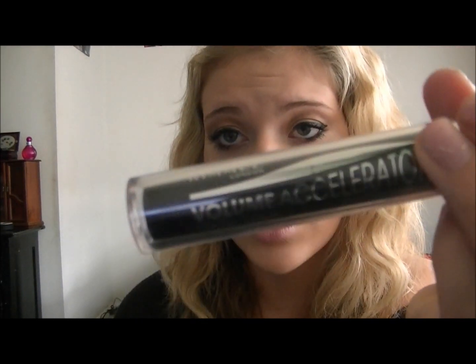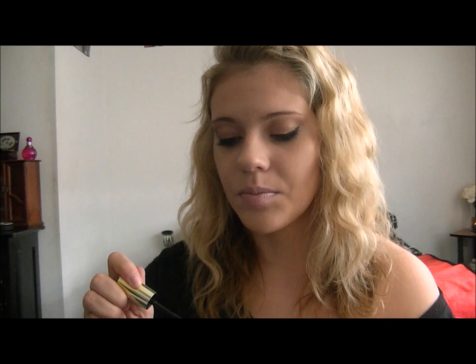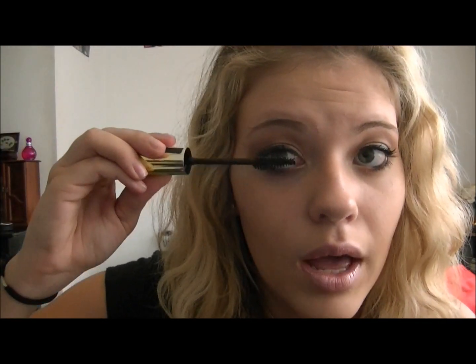Next is my mascara that I've been using all month, every single day. I've been doing spider lashes, and I also use my Voluminous Carbon Black by L'Oreal, but this tops it off. It's the Volume Accelerator by Rimmel in Extreme Black, and it has the biggest brush I've ever seen. It just clumps the lashes even more than the Carbon Black does.